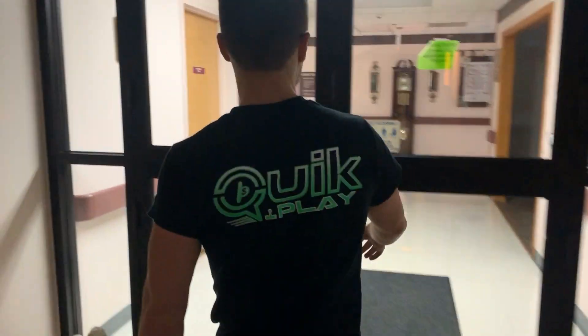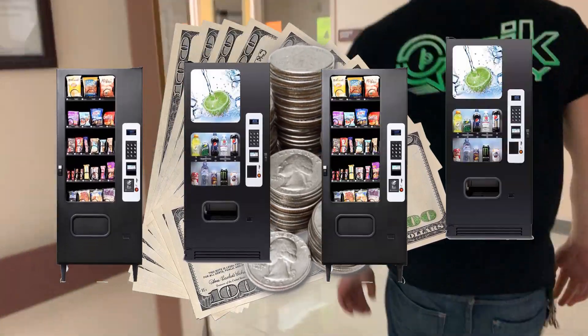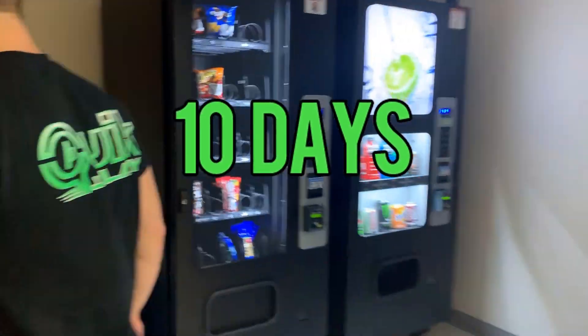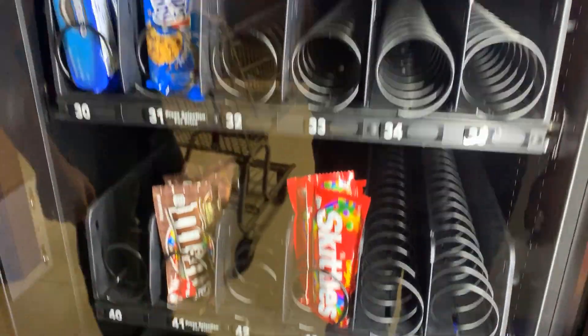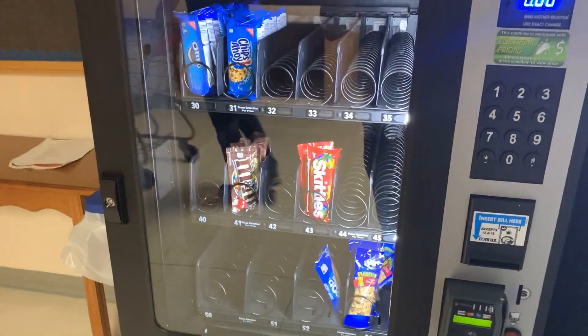Hey guys, what's going on? My name is Cody. The guy you see on screen is Eli, and today we have another big collection from our vending machines at a nursing home. It's been 10 days since we serviced these machines last, so let's see how they did. Just by first glance, look how empty these machines are — there's a pop tart in there sideways. Let's get out to the car and grab all of our snacks and soda.